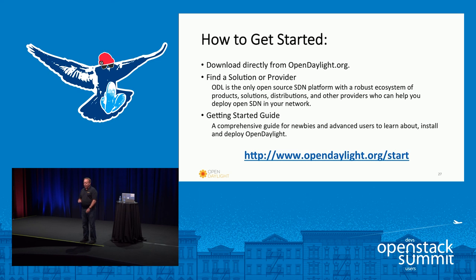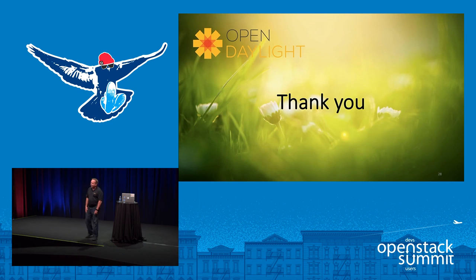Again, opendaylight.org/start to get started, and with that I greatly appreciate your attention. Thanks everybody.